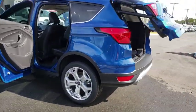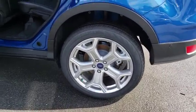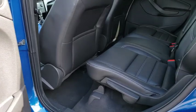Bluetooth, leather wrapped steering wheel, power steering, adjustable steering wheel, auto dimming rear view mirror, cruise control, floor mats, aluminum wheels, keyless start.